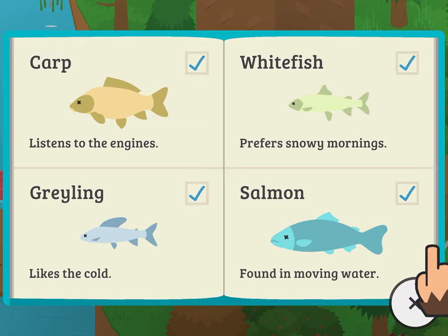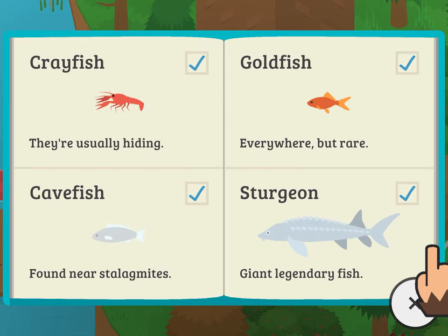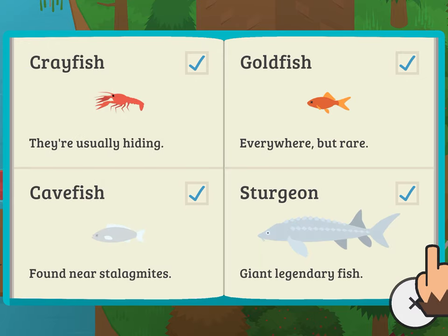Continuing the freshwater fish list: Carp, Grayling, Whitefish, Salmon, Burbot, Shad, Dolly Varden, Pike, Grayfish, Goldfish, Cavefish, and Sturgeon.